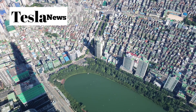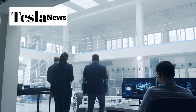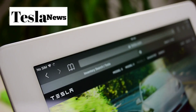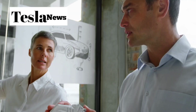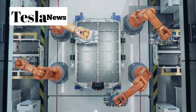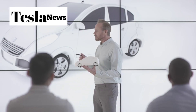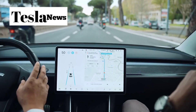Picture this: you're 70 years old, trying to parallel park in downtown Chicago. Your current sedan is 185 inches long, you can barely see over the steering wheel, and every parking attempt feels like threading a needle while wearing boxing gloves. This scenario plays out millions of times every day across America, and it's exactly why Tesla engineered the Model 2 to be a game-changer for urban mobility.